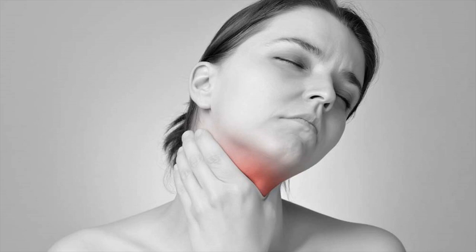Fortunately, most cases can be treated by increasing your iodine intake. However, if a goiter hasn't been treated for many years, it might cause permanent thyroid damage.